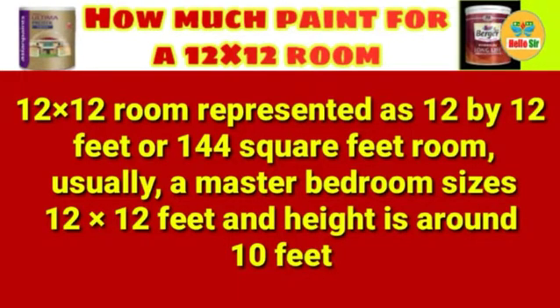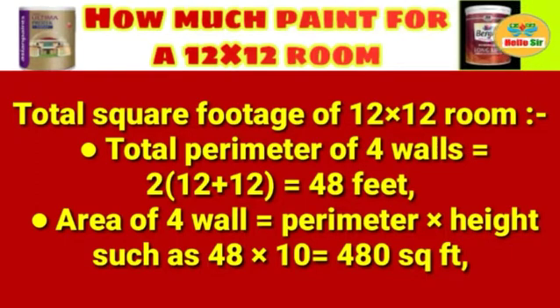Usually a master bedroom size is 12x12 feet and the height is around 10 feet. To calculate the total square footage of a 12x12 room, first calculate the total perimeter of the four walls: 2 × (12 + 12) = 48 feet. The area of the four walls equals perimeter × height = 48 × 10 = 480 square feet.